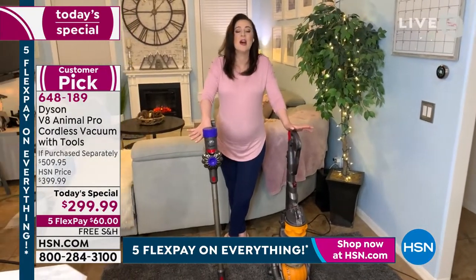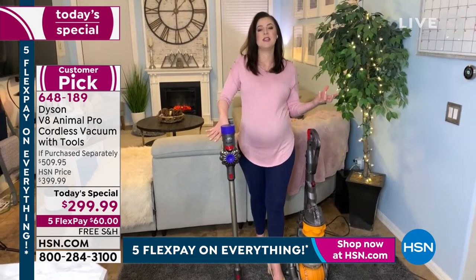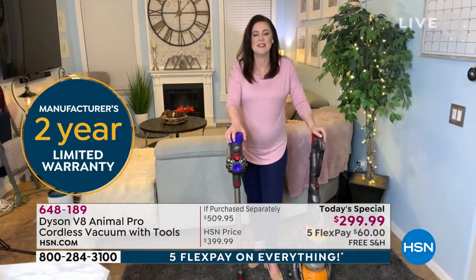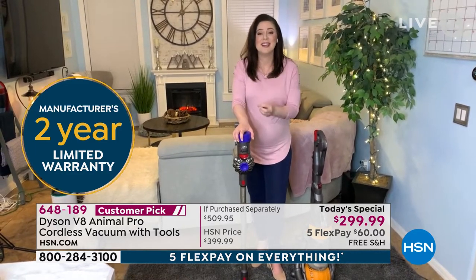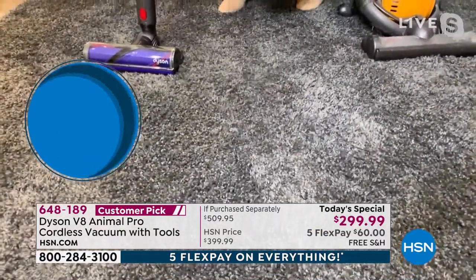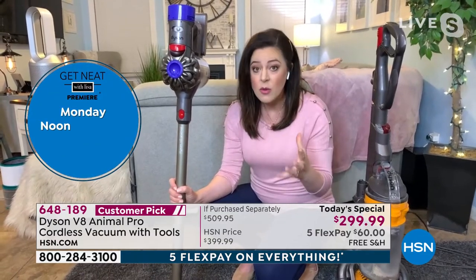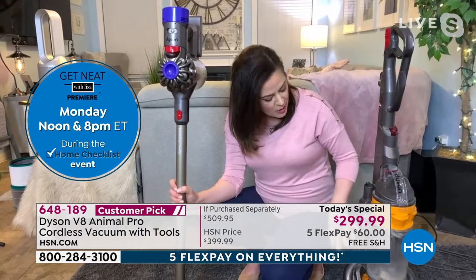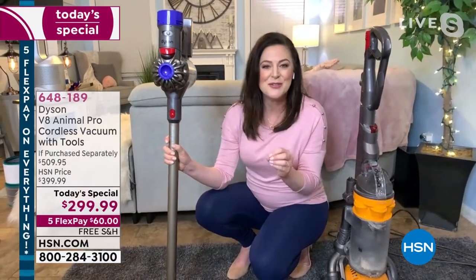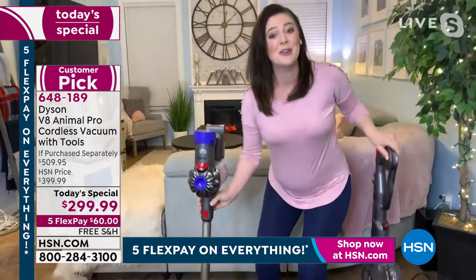Dyson solves problems other people ignore, and they're absolutely passionate about making sure their products work exactly as described. That's why you get a two-year warranty. For skeptics — we've got the cord, but are we cutting the power? We're not. So I'm going to show you what we call the Dyson difference. Here's my naughty carpet, Sarah. It hides dirt so well — you need a vacuum powerful enough to find that dirt, suck it up, and capture it. Otherwise it'll wear away your carpet fibers. I'm going to vacuum with this corded vacuum — just older technology — then go over the same lines with the Dyson V8 Animal Pro and see what it finds that the corded one missed.